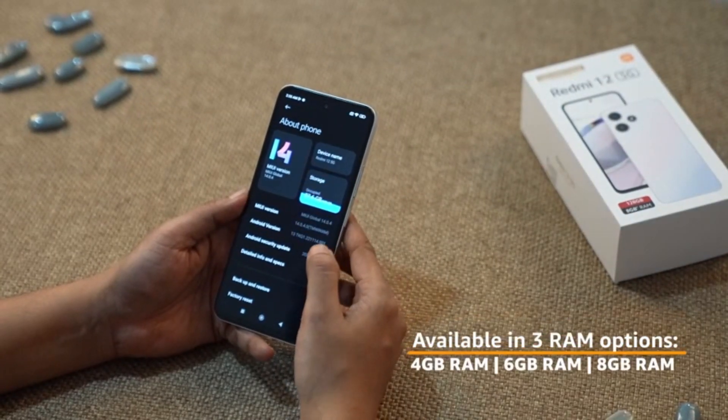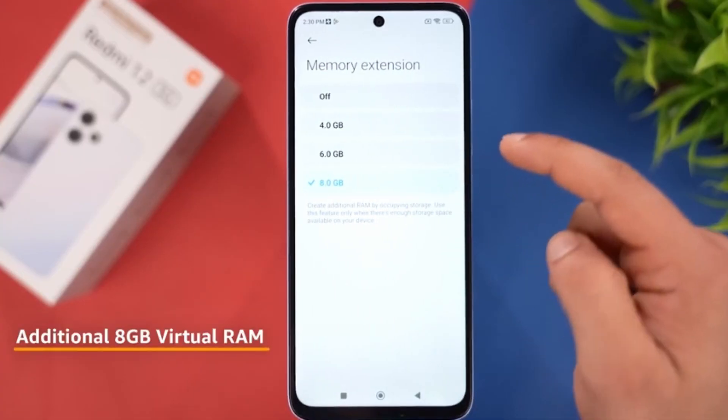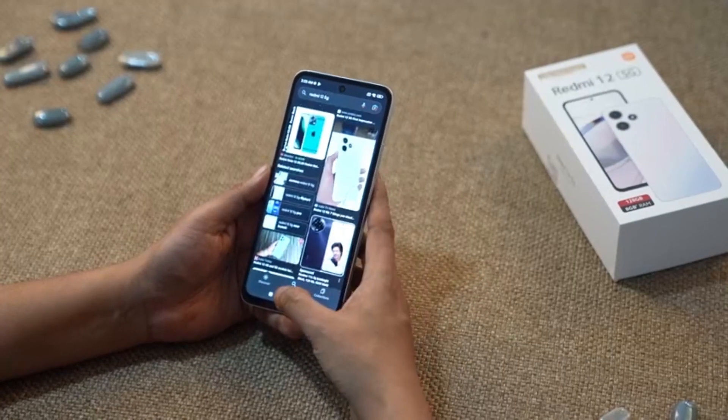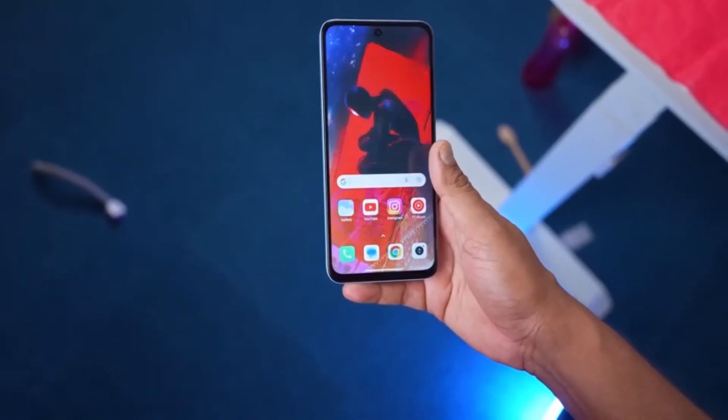To make the performance even better, the Redmi 12 5G offers up to 8GB of inbuilt RAM and an additional 8GB of virtual RAM. Multitasking has never been this smooth. You can switch between apps seamlessly, execute heavy tasks more swiftly without any noticeable lag.